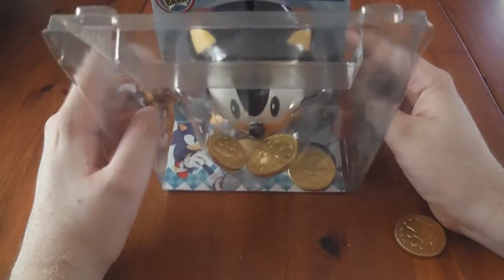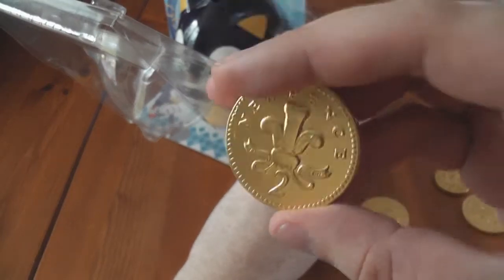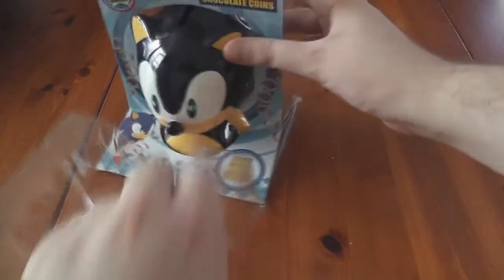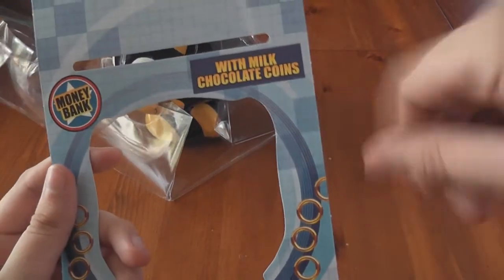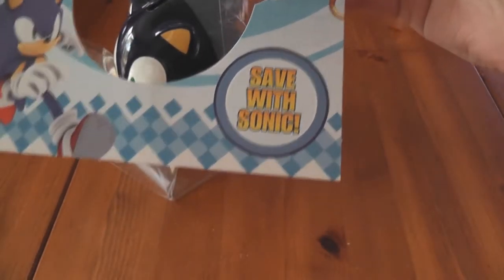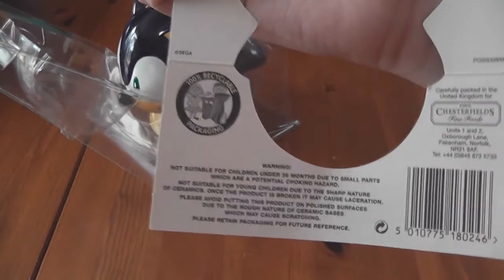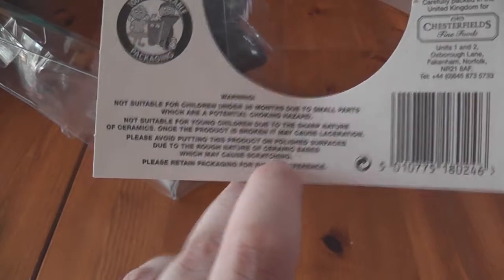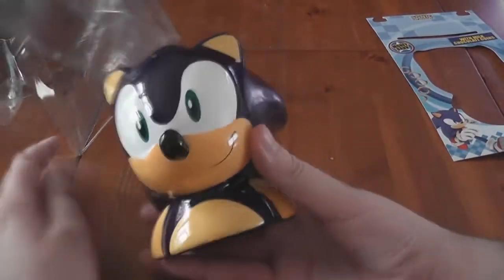Let's take a look at the actual piece of merch. Very quickly, chocolate coins - nothing special, just decorated similar to what the UK currency is. Nothing Sonic related there. The cardboard bit says Sonic the Hedgehog money bank with milk chocolate coins. Some rings. I've got Sonic and 'save with Sonic.' The back of the packaging is just ingredients that go in the chocolate. This is 100% recyclable packaging. And it is a ceramic statue, according to that. Wow.